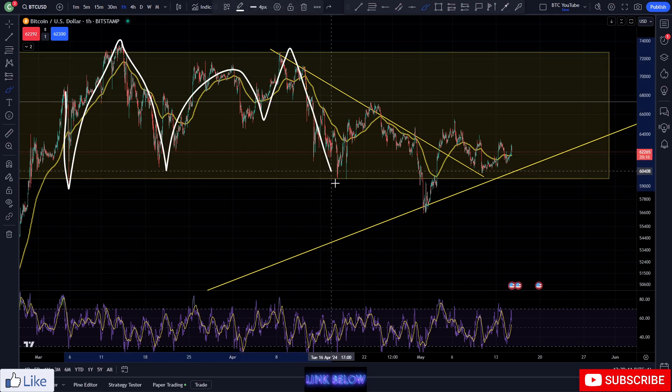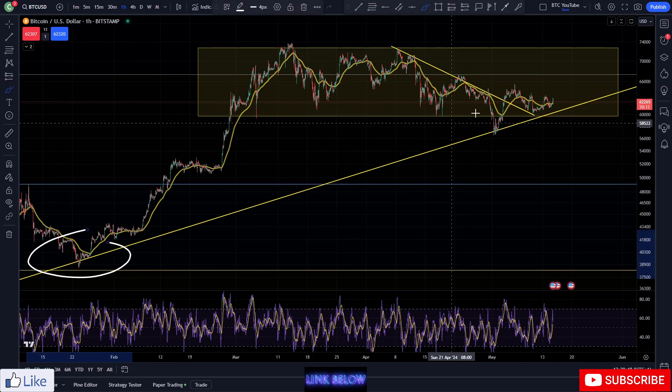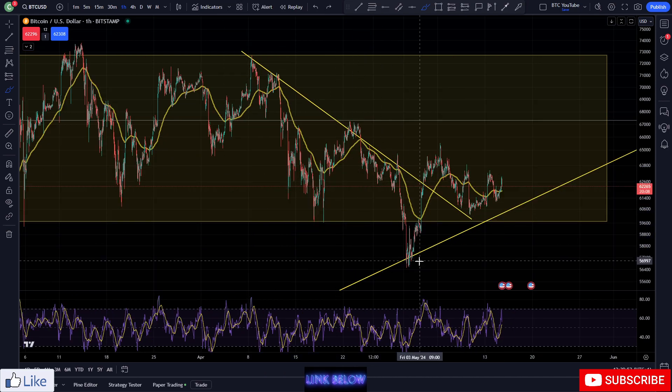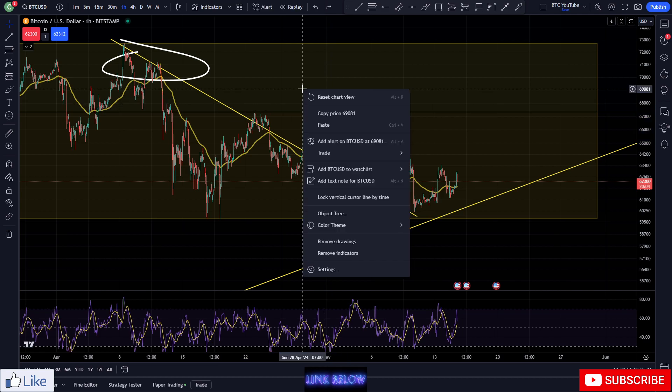We came down, back up, down, and then obviously we've come down and got that nice sweep of the liquidity. Back testing into our lovely trend line to the upside. You can see we came down, basically swept a load of people out, came back inside the range, and broke out of the local area of resistance here.